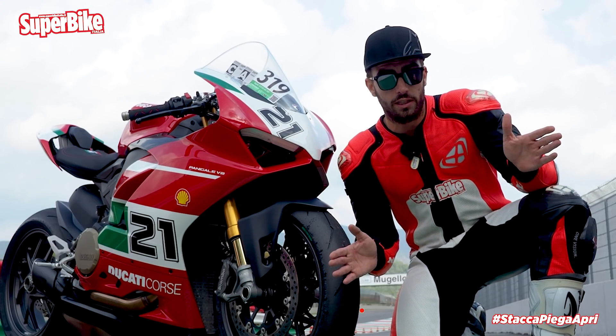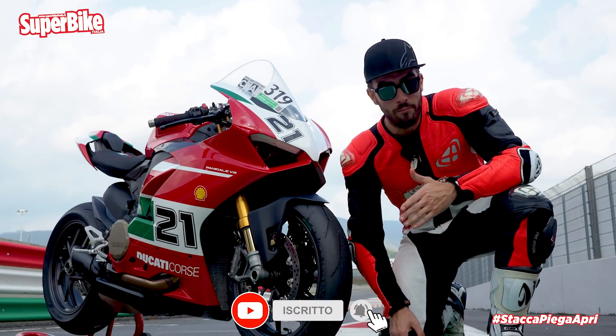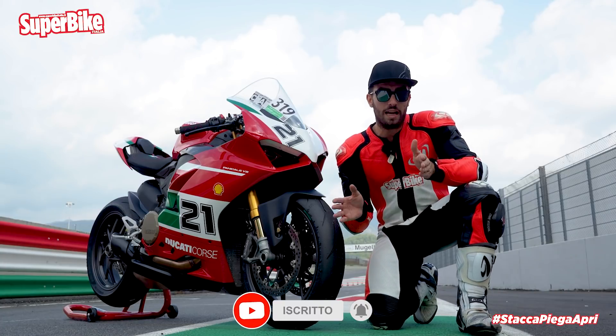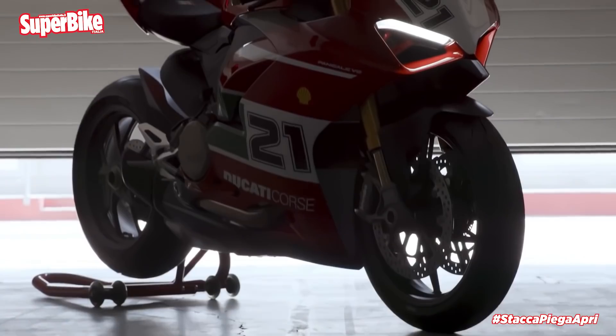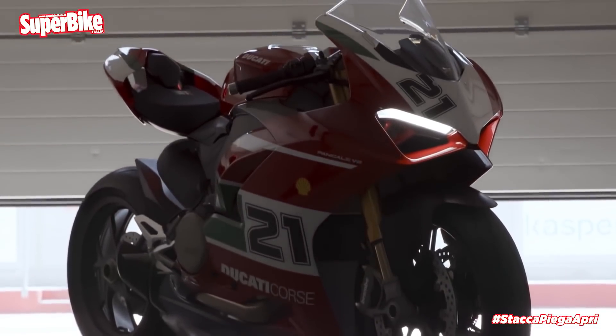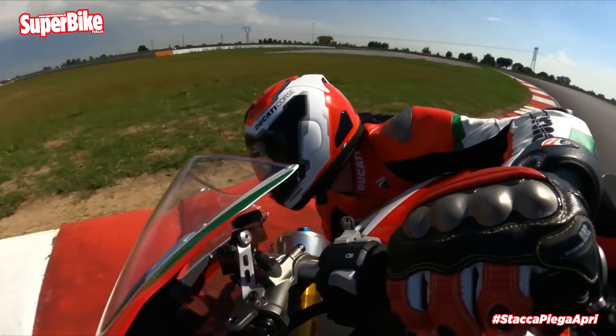I managed to say it after 18 attempts, but from now on for me it will simply be the Ducati Panigale V2 Bayliss — much simpler, equally evocative. I hope Ducati's marketing team won't hold it against me. But what changes beneath this livery inspired by the legendary 998R with which Bayliss won his first world title?